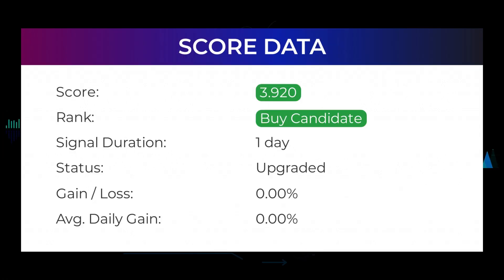In this section you will get some information about the current Sundial Growers performance to better understand where the stock is right now. In our systems, the Sundial Growers stock currently holds a 3.920 score, and our system has ranked Sundial Growers as a buy candidate since February 9th, 2022. Over the next few days we will see how this evaluation performs.